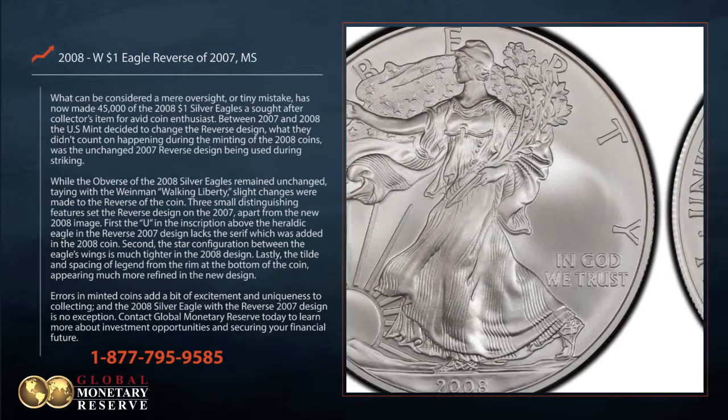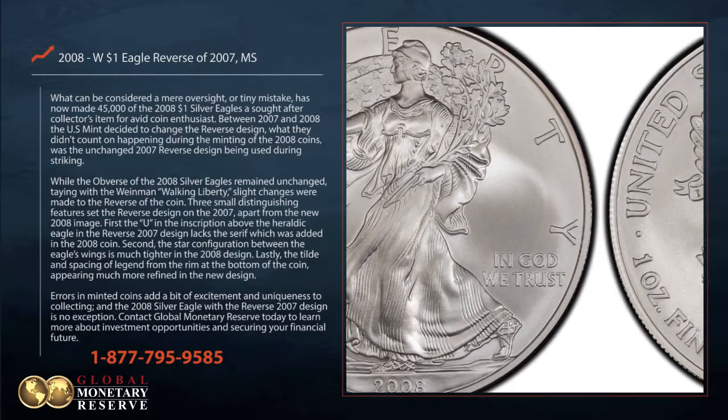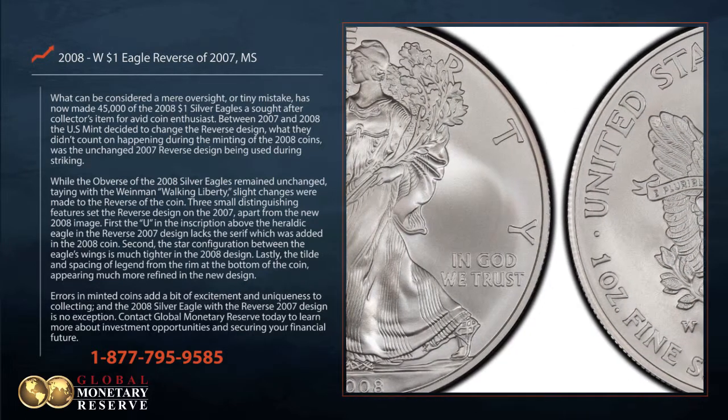Lastly, the tilt and spacing of the legend from the rim at the bottom of the coin, appearing much more refined in the new design.